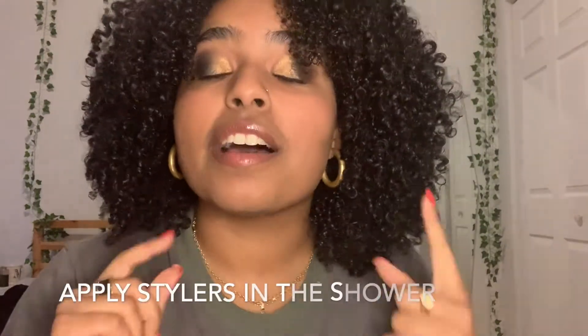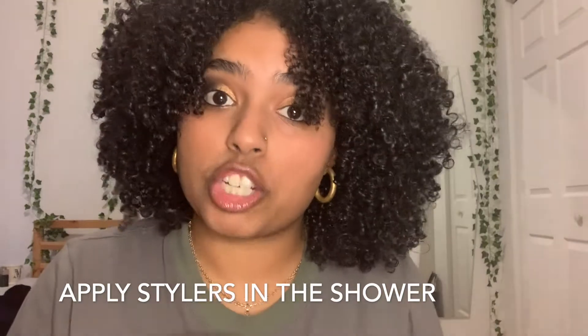So I'm sure you can guess — my tip is to apply your styling products in the shower, or at least some of them. The second you step out of the shower, your hair starts to dry.